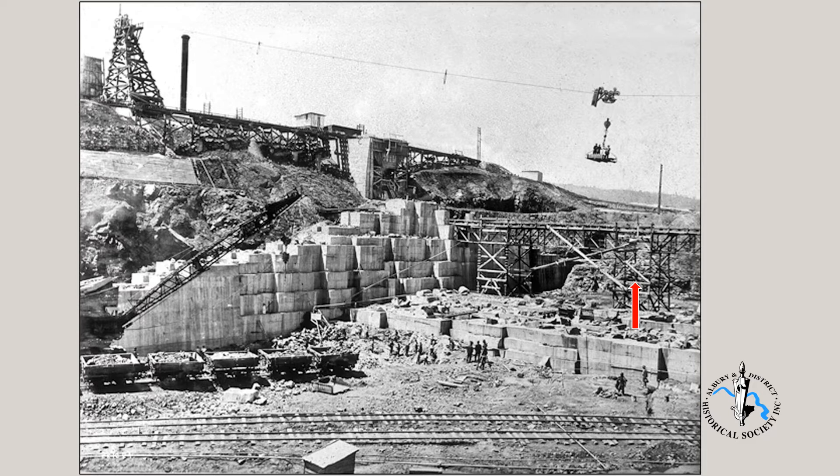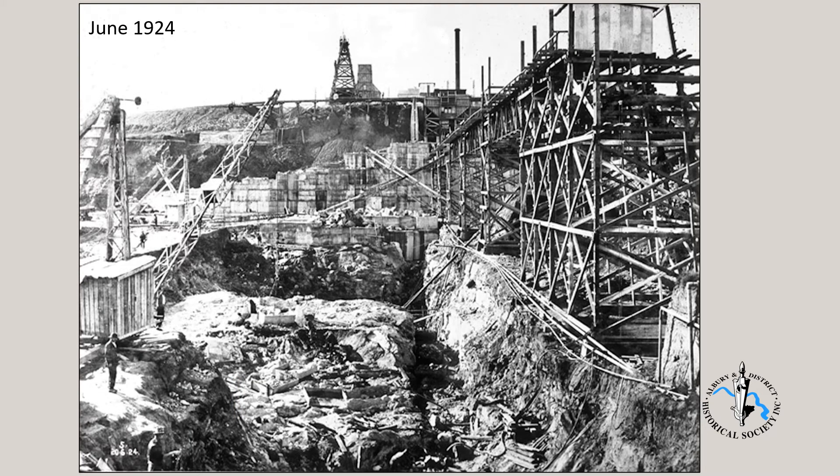We see too that scaffolding is being erected, built of Oregon timber. Where we see the train carriages at left, many years later this became the site of the hydroelectric power station. We are now looking at a photo from about four months earlier, June 1924, and again the view is to the north.